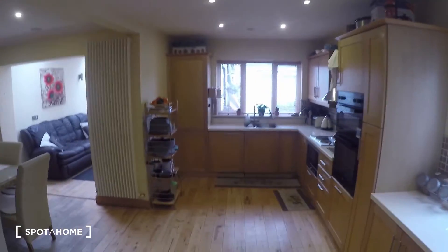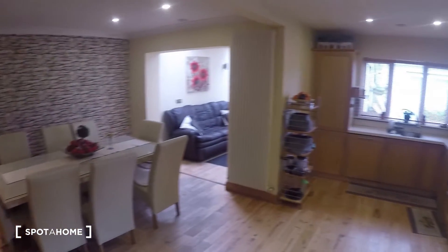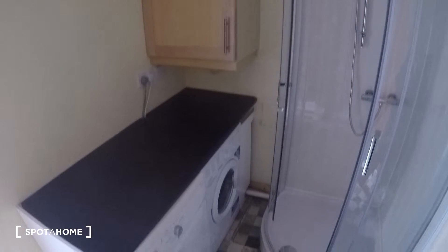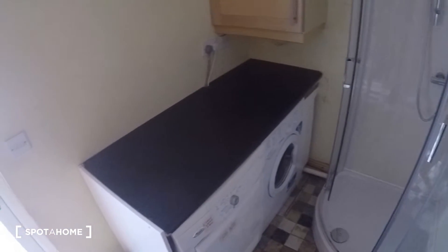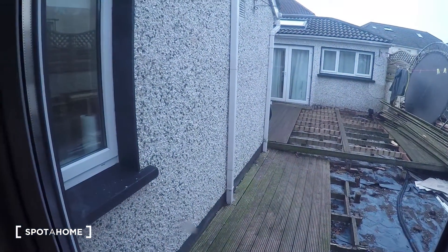So now here you have the living room, the kitchen, and the laundry room. Let's take a look first at the laundry room, where you have a shower that belongs to the bedrooms downstairs, and you've got a washing machine and dryer. There's also a door that leads to the back.